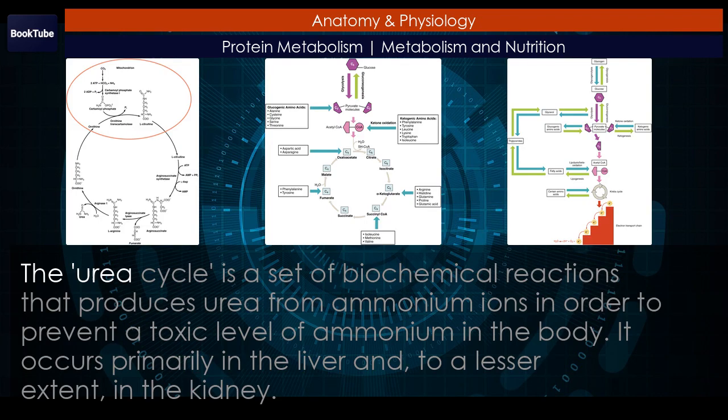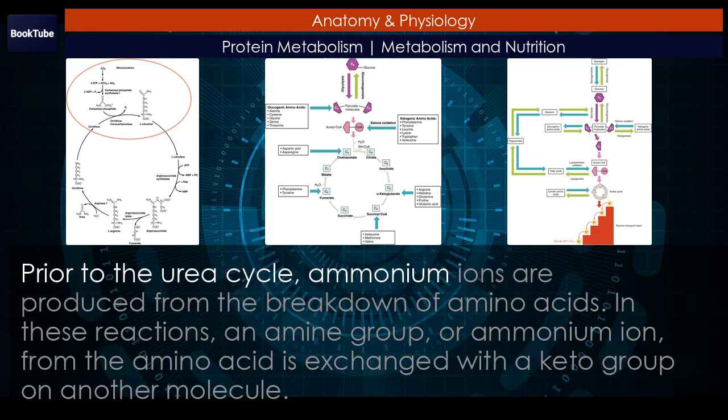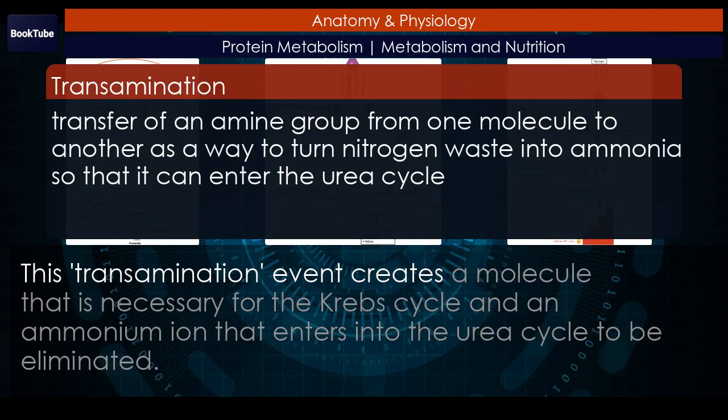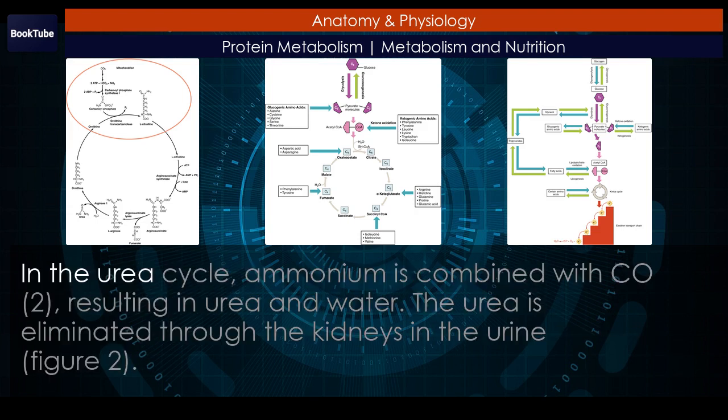Urea cycle. The urea cycle is a set of biochemical reactions that produces urea from ammonium ions in order to prevent a toxic level of ammonium in the body. It occurs primarily in the liver and, to a lesser extent, in the kidney. Prior to the urea cycle, ammonium ions are produced from the breakdown of amino acids. In these reactions, an amine group, or ammonium ion, from the amino acid is exchanged with a keto group on another molecule. This transamination event creates a molecule necessary for the Krebs cycle and an ammonium ion that enters the urea cycle to be eliminated. In the urea cycle, ammonium is combined with CO2, resulting in urea and water. The urea is eliminated through the kidneys in the urine.